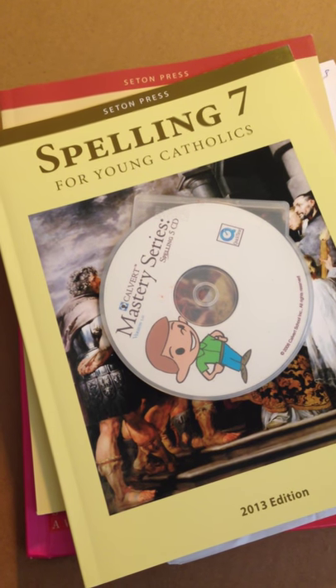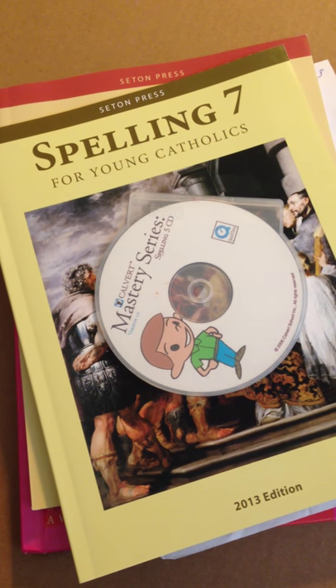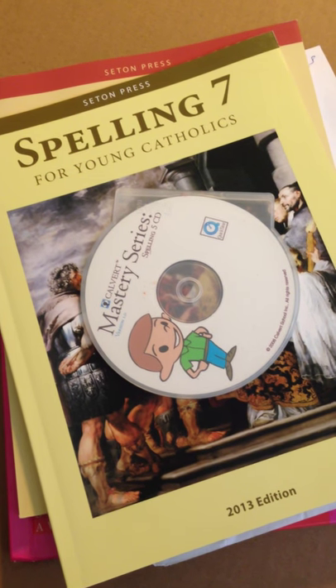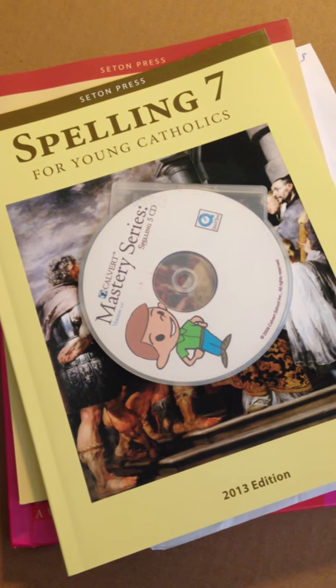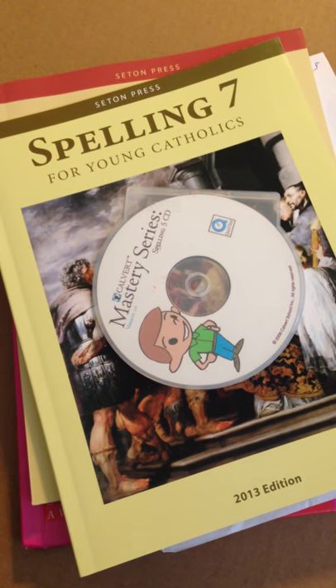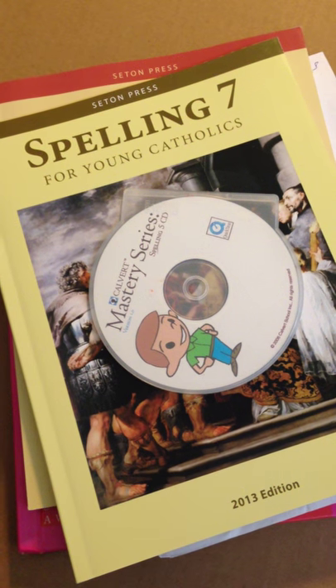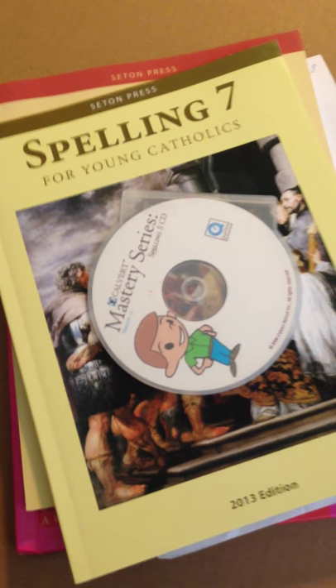I hope that gives you guys some insight into some options. I love Seton, I love the Everyday Spelling, the Calvert series was wonderful, and I like the Easy Peasy. I haven't really had much experience with anything else, but if you have any suggestions, please comment below and let us know what you think. Thank you.